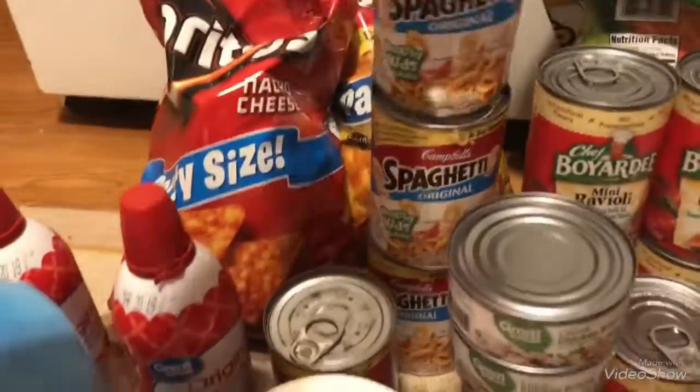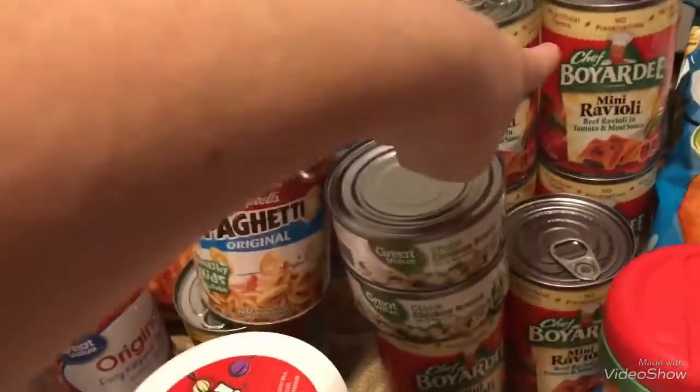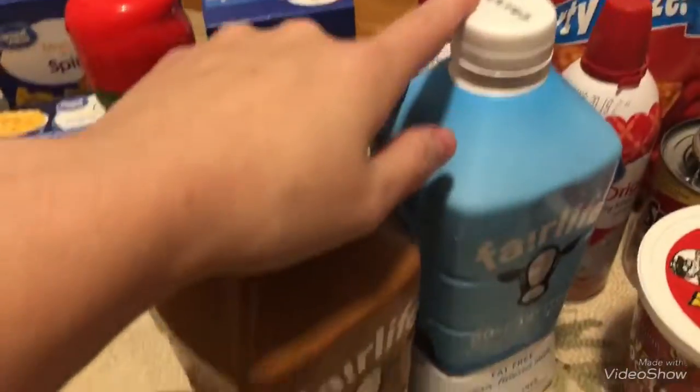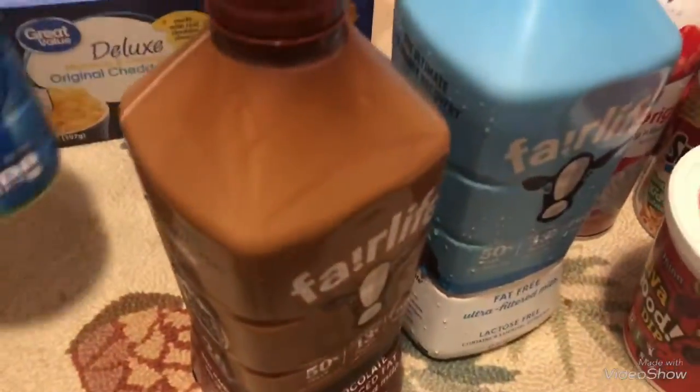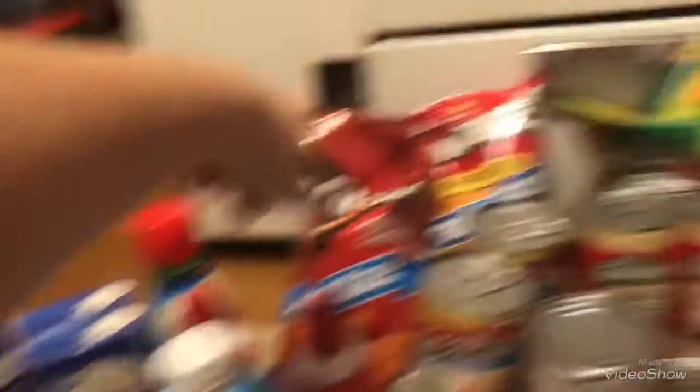I got three cans of kids Spaghettios — actually four — and six cans of mini raviolis. Two things of milk for my daughter, some sugar-free coffee syrup, two things of whipped topping, four boxes of spiral mac and cheese, and one of the deluxe. These chips back here are from the party.